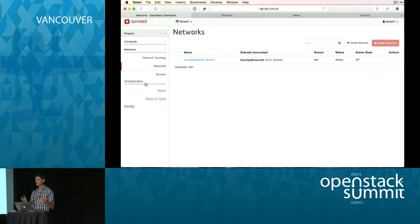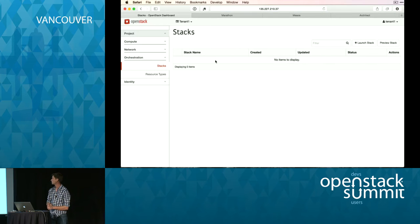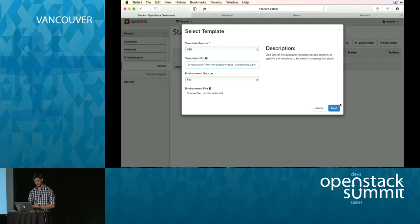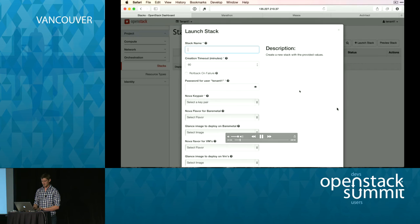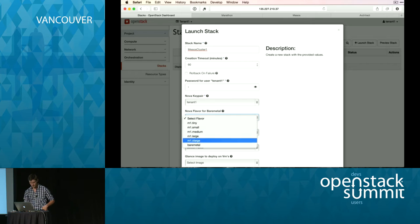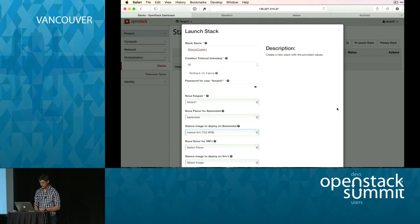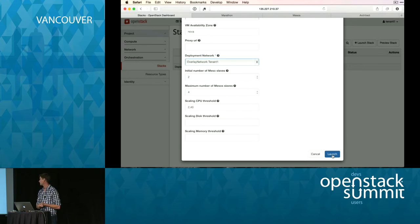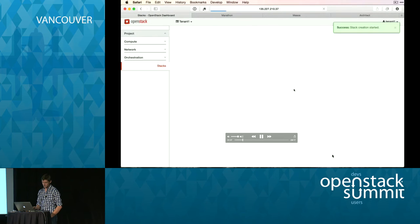Let's start the whole stack with Heat. I go into Orchestration and launch my stack, which will define the VM side, my bare metal Mesos slaves, and the network in between. So this is Mesos Cluster 1, and all of these are the parameters we need to specify to launch the stack. For the bare metal we use the Mesos bare metal image pre-provisioned in Glance; for the VM we use the Mesos master image. Let's launch it — it's creating.